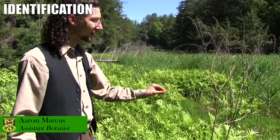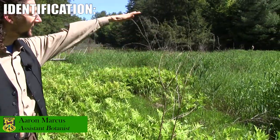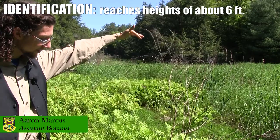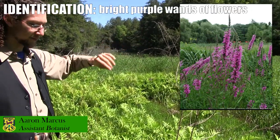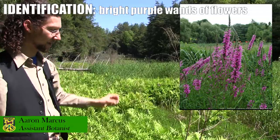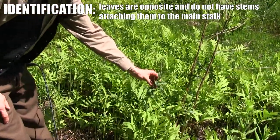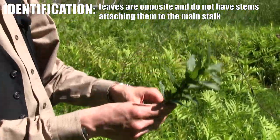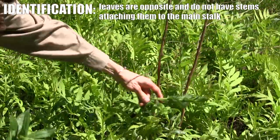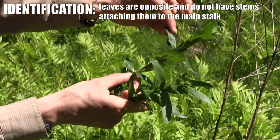This is a plant of purple loosestrife — this is actually last year's stock of the plant. You can see it gets up to about six feet tall, and when it's in flower it has these fuchsia wands of flowers that are really bright. These are the plants that are coming up for this year, the new growth that will flower.